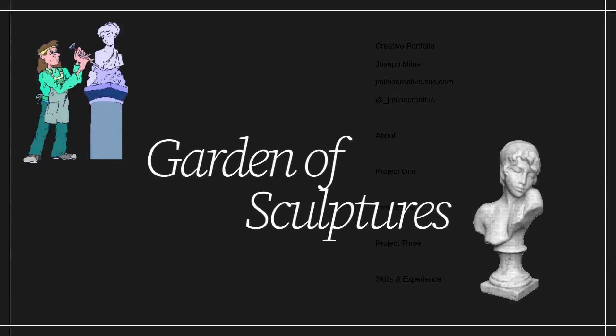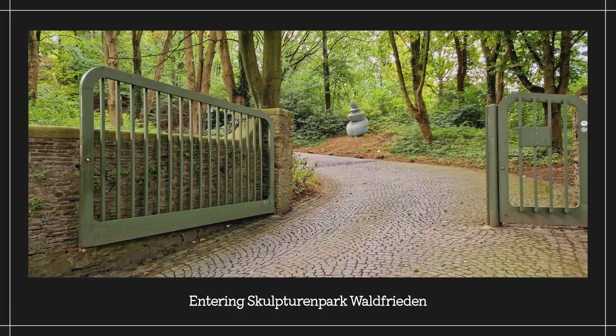It was a 40-minute walk from my place to the Sculpturn Park Waldfrieden. As I continued up a hill toward a heavily wooded area, the noise from Barmen's residences and traffic gradually faded. The dense, towering trees were welcoming, providing shade along the driveway.